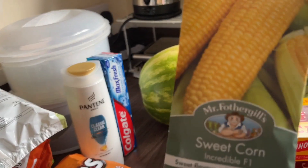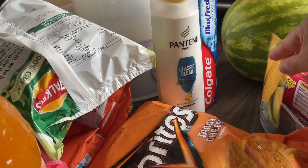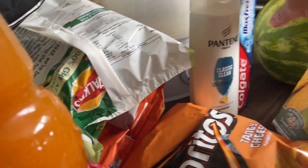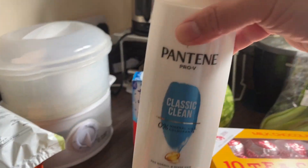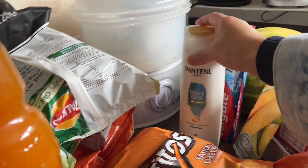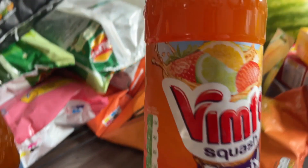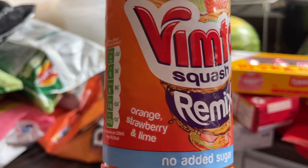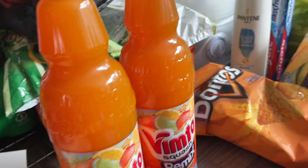Hubby grabbed seeds for corn — he's planning to plant them in the garden because spring is coming soon. We also have Colgate toothpaste, our shampoo, Canteen, and the kids' mixed drinks. We got Vimto — orange, strawberry and lime flavor — two packs.